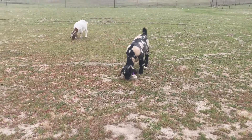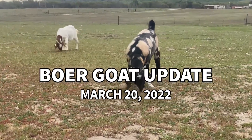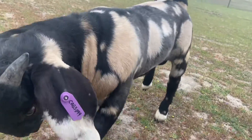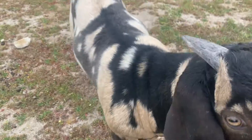Welcome everyone to another Boar Goat update. Here's March 20th, 2022. I just wanted to give you guys another video, kind of document what's going on, share what our farm is going through, and have records for myself in the future.